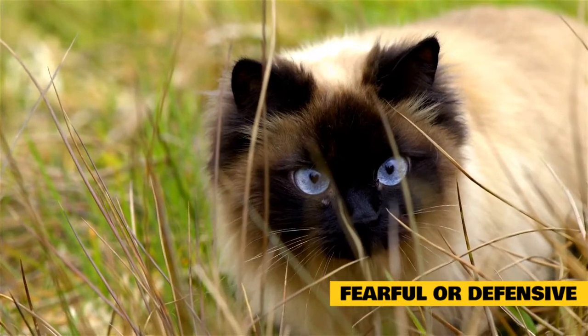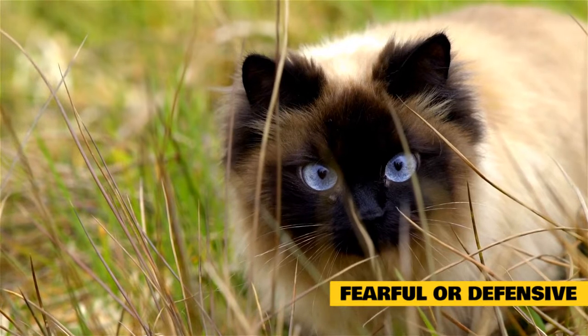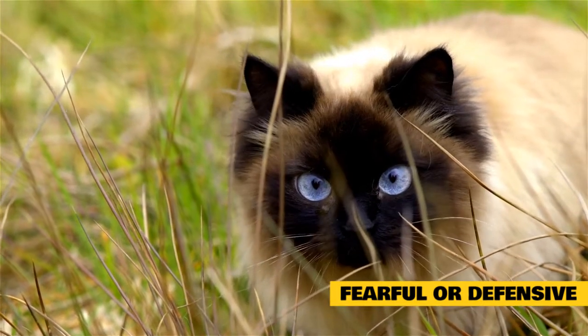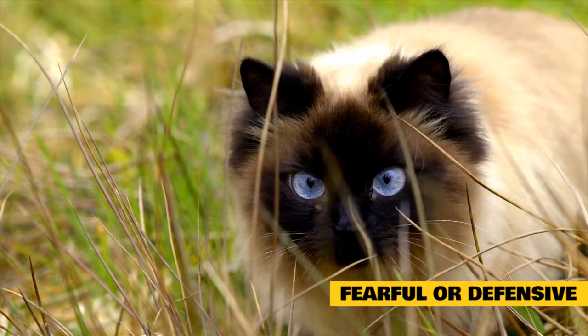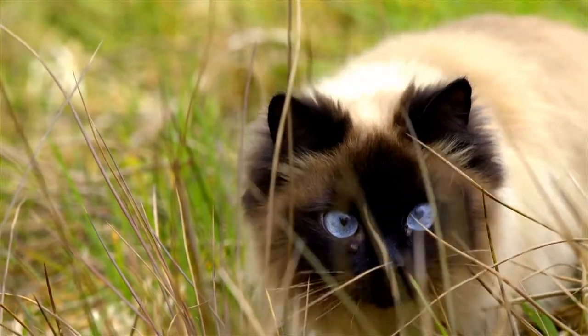Additional aggressive signals include piloerection, growling, swatting, biting, and scratching. These signals are especially likely to be displayed if a cat can't escape the thing he fears. Often the best way to deal with a defensively aggressive cat is to simply avoid him until he calms down.